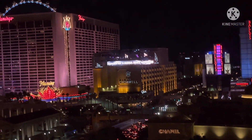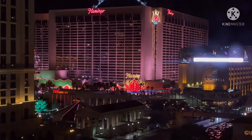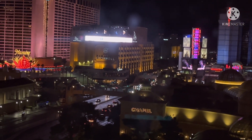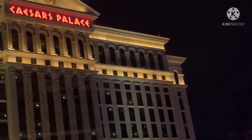Look at this — we have the Flamingo over there, we have Bally's over here, and of course we have Caesar's Palace over here.